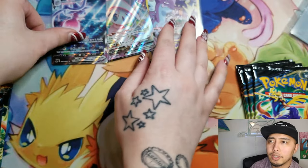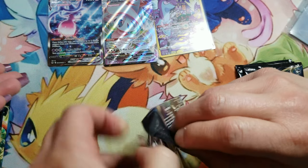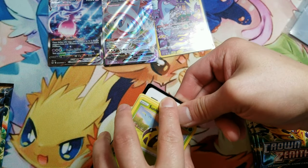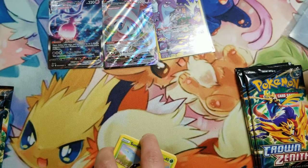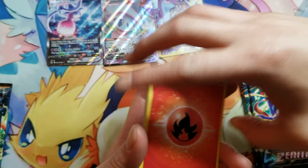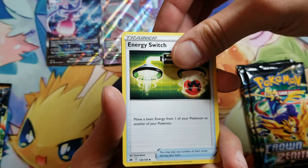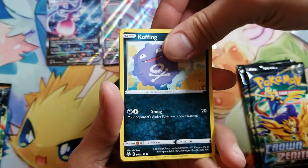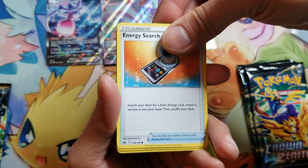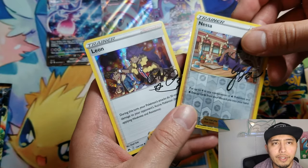So far there are three hits from this box. That's pretty crazy. I forgot — Crown Zenith did those signed trainers. That's pretty cool.